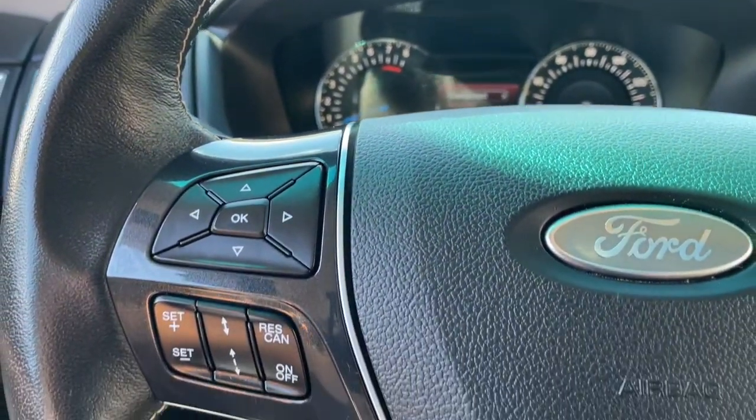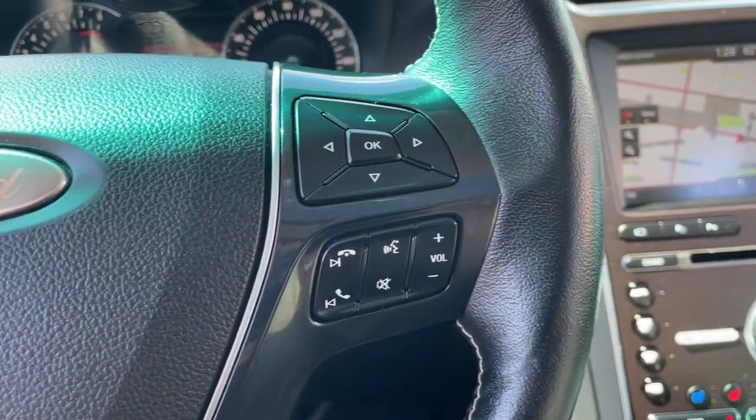Power liftgate, heated mirrors, iPod and MP3 input, cooled driver's seat.